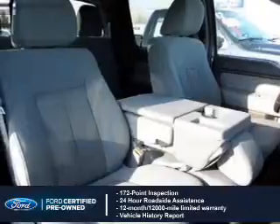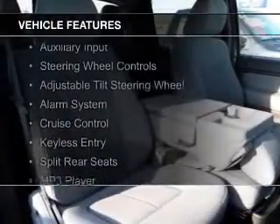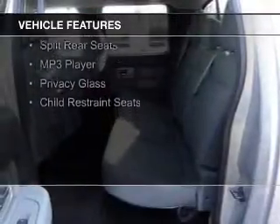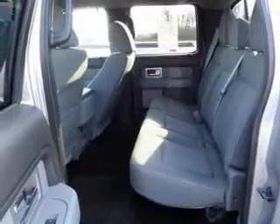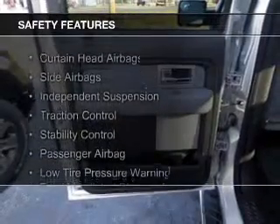100,000-mile powertrain limited warranty coverage. The features include an auxiliary input, steering wheel controls, an adjustable tilt steering wheel, an alarm system, cruise control, keyless entry, split rear seats, an MP3 player, privacy glass, and child restraint seats.